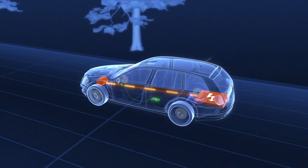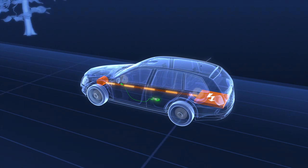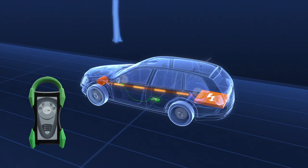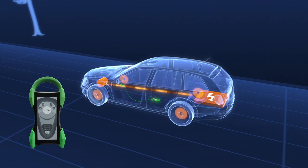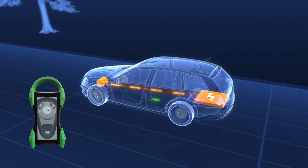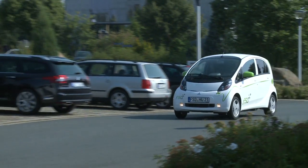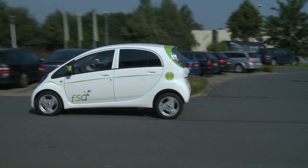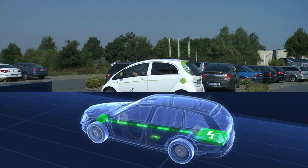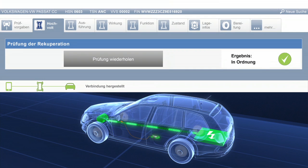Mit der begonnenen Umstellung auf elektrische Antriebskonzepte entstehen neue Anforderungen an die technische Prüfung von Kraftfahrzeugen – ein Bereich, in dem der HU-Adapter in Zukunft unabdingbar sein wird. Mit dem HU-Adapter 21 kann geprüft werden, ob der rekuperative Bremsvorgang korrekt ausgeführt wird. Durch diese Energierückgewinnung kann sich die Reichweite des Elektrofahrzeugs deutlich erhöhen. Während der Prüfungsfahrt führt der Sachverständige eine mittlere Abbremsung durch; der HU-Adapter prüft, ob die E-Maschine während des Bremsvorgangs generatorisch arbeitet, die Hochvolt-Batterie lädt und das Fahrzeug abgebremst wird.